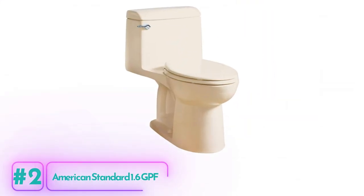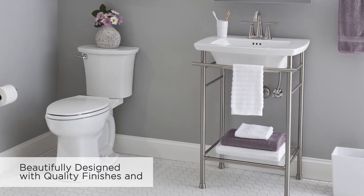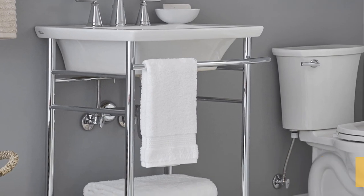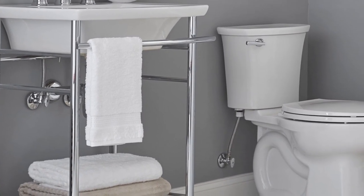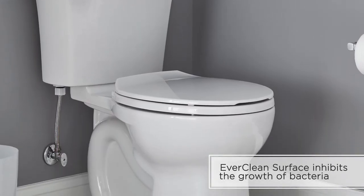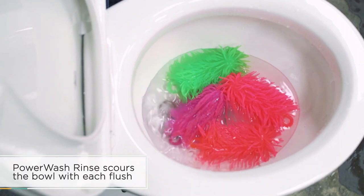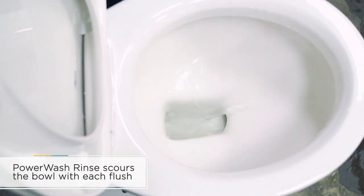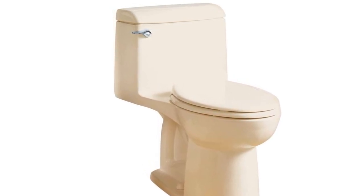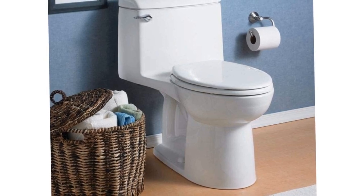American Standard 1.6 GPF Toilet. The American Standard 1.6 GPF Toilet is a high-quality toilet that offers durability, performance, and convenience for your bathroom. This toilet is built to last and adds a touch of elegance to your bathroom decor. The elongated, siphon-action jetted bowl design ensures efficient flushing and helps keep the bowl clean after each use. The EverClean surface technology permanently maintains cleanliness, inhibiting the growth of mold, mildew, and bacteria, and making cleaning a breeze.